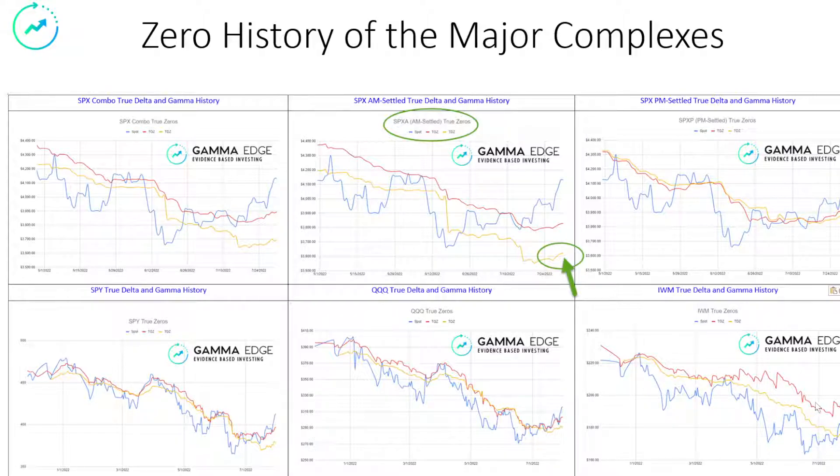IWM has just been broken — no other way to say it. We are coming up in the deltas, as you can see here in yellow. This is still a very bearish type of setup. We're not able to take out the gamma zero. The small caps are just having a hard time getting their feet underneath them, but they are moving up.